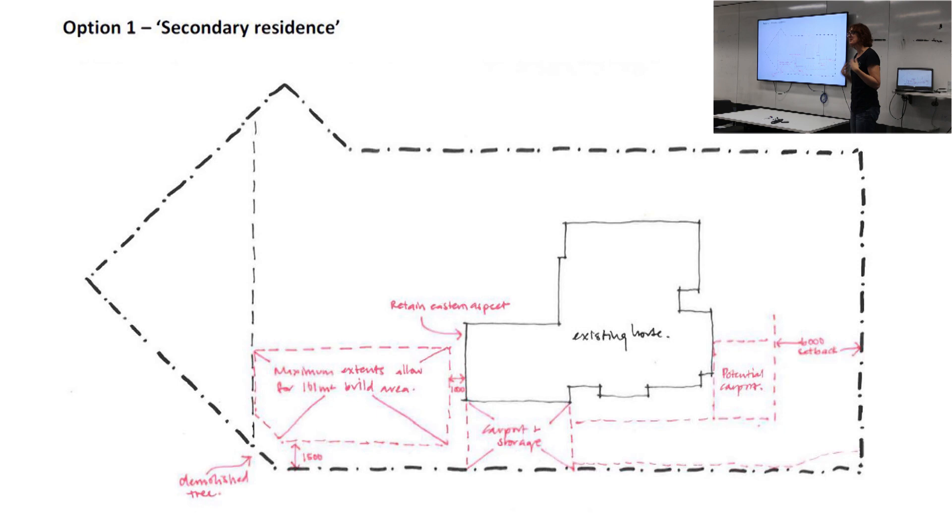We investigated the options. They did have a lovely space at the back, complicated with an easement and a bit of an angle. We worked out we could do a really clever small house at the back - we've done quite a few of those. We investigated that and explained to them how much that would cost and the planning rules they'd have to comply with. So that was something they could have done.